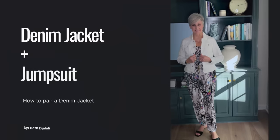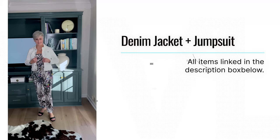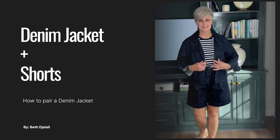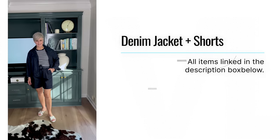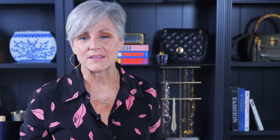Wear a denim jacket with a jumpsuit. Love a jumpsuit but don't want it to look too dressy? Then add a jean jacket. A denim jacket and jumpsuit is a stylish solution that creates instant appeal — it's a perfect way to infuse effortless cool into your off-duty routine. Wear a denim jacket with shorts. For a classic and effortless outfit, look no further than your favorite pair of shorts and a jean jacket. It's stylish yet casual and easy to throw together. This outfit is perfect for the weekend or midweek. Add white sneakers for a sporty look or sandals for a winning option.